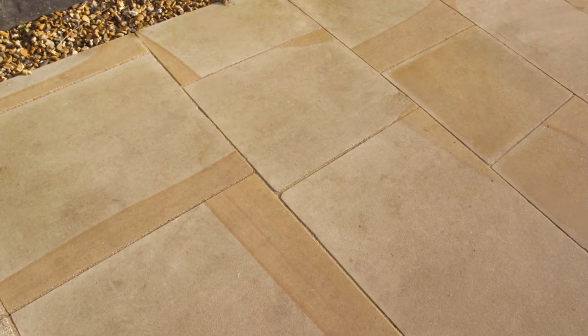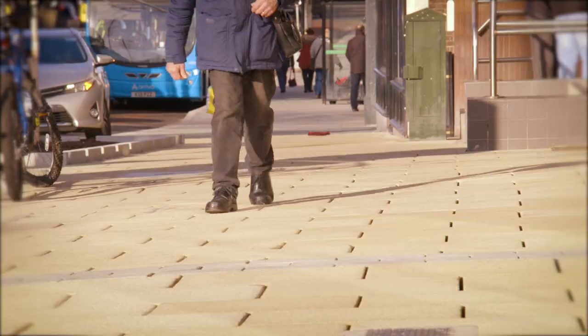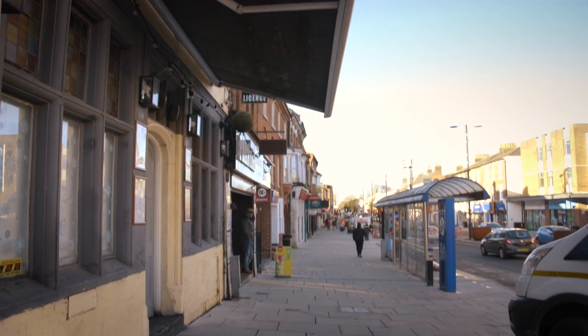This includes Yorkstone in front of our historic buildings and Saxon paving on the main thoroughfares. It's making a big difference to the look and feel of the High Street.